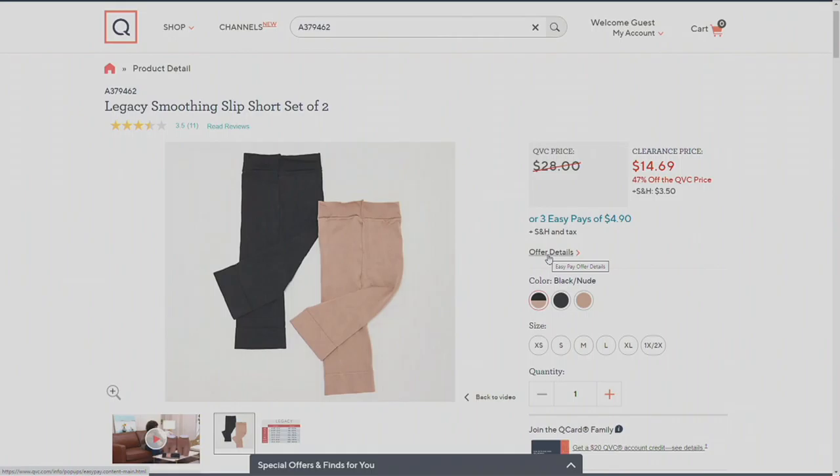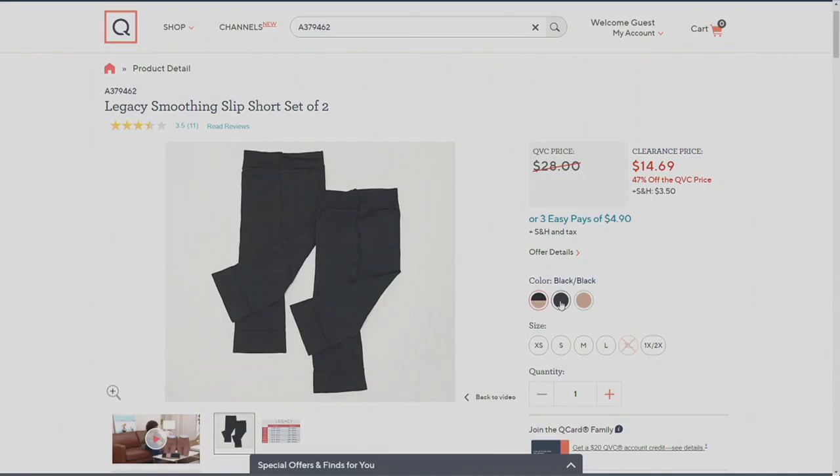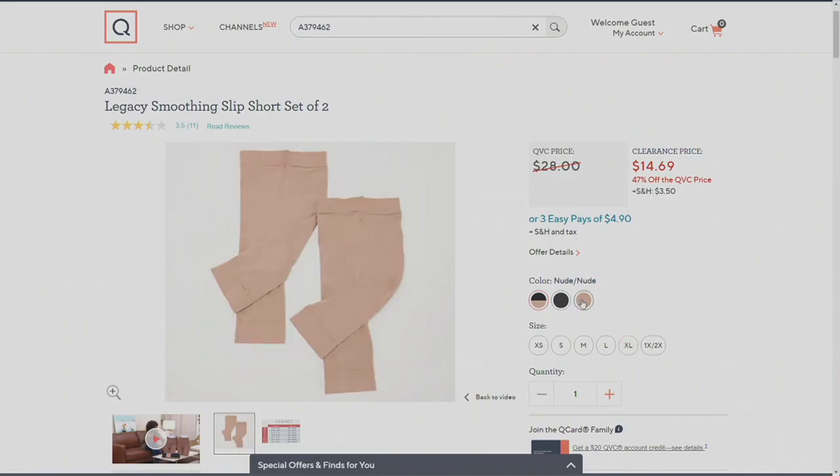All you have to do is pick your size and pick your colorway. The one in front of me is one black and one nude, but maybe you'd rather have both in black or both in the nude color. Remember, this is more of a tan because everybody's nude is different — we're all different shades — so think of that just as a true tan.